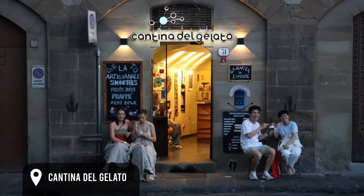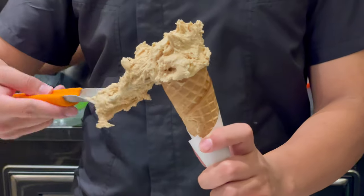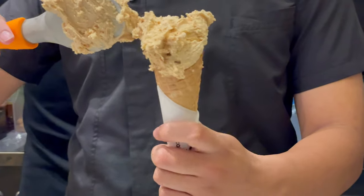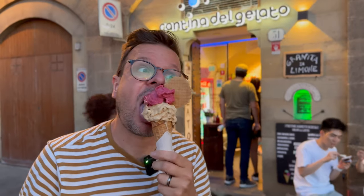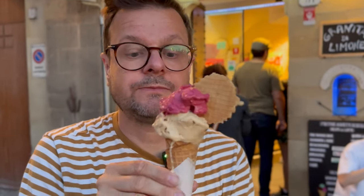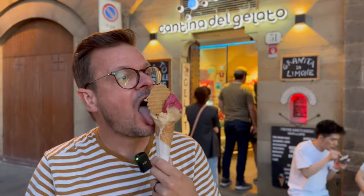Before we reveal our favorite gelato in Florence, we have one more recommendation and that is Cantina del Gelato. Their ice cream is really awesome as well. I had the amazing salted caramel and also the sorbet — in my case raspberry — and the flavor was so good, so smooth, not icy at all. But the salted caramel was my favorite, it just blew my mind. Definitely put this on your list as well.